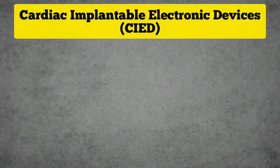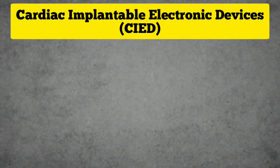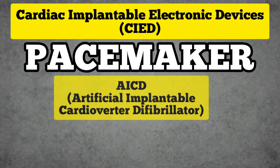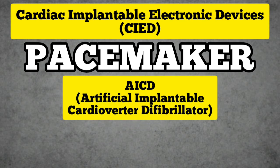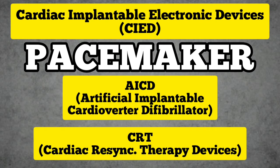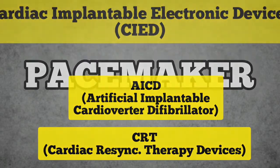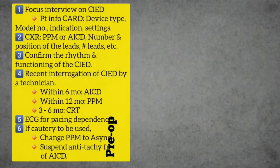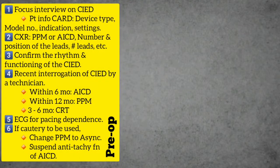When it comes to patients with cardiac implantable electronic devices (CIEDs) such as permanent pacemakers, AICDs (artificial implantable cardioverter defibrillators), or CRTs (cardiac resynchronization therapy devices), there are quite a few points we need to remember. In the pre-operative assessment, in addition to a thorough history and physical examination, a focused interview on the CIED is essential.